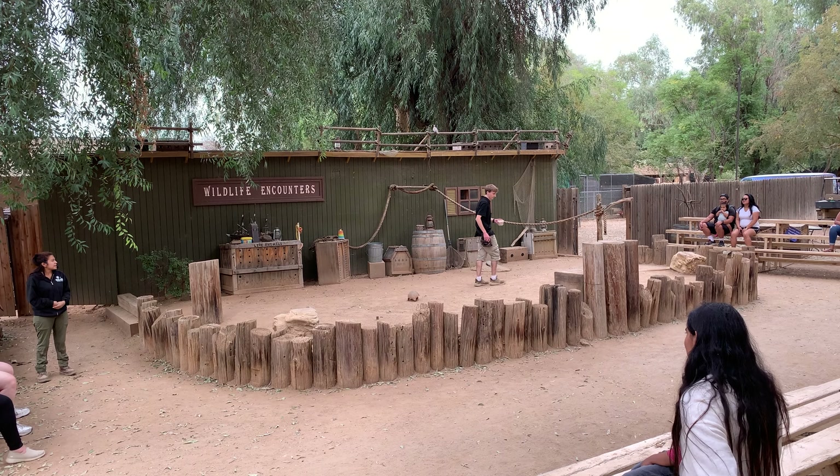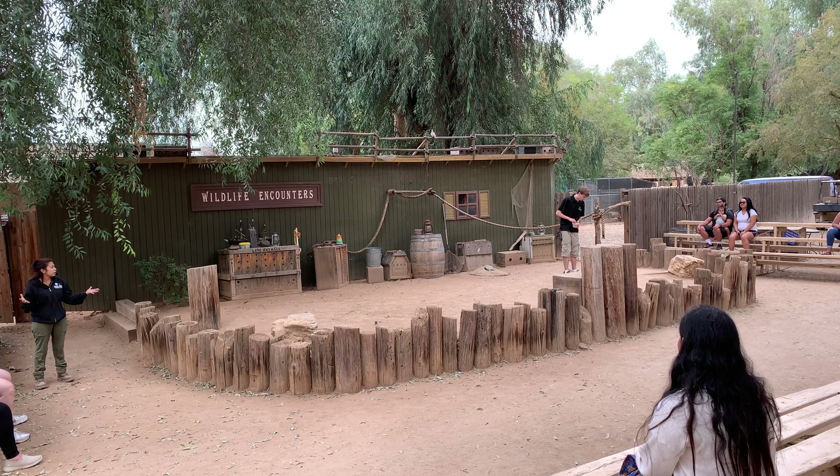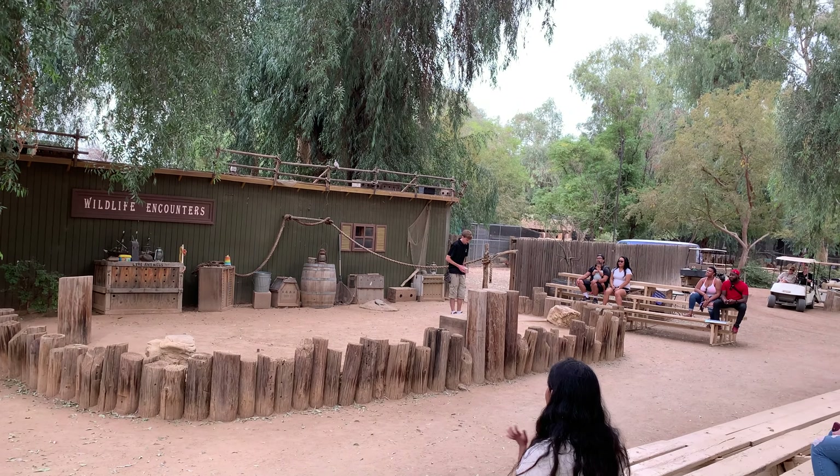If he can only find insects at night, he'll become nocturnal, but most of the time they're crepuscular — awake at dawn and dusk. They're pretty smart; they sleep when it's nice and hot during the day.